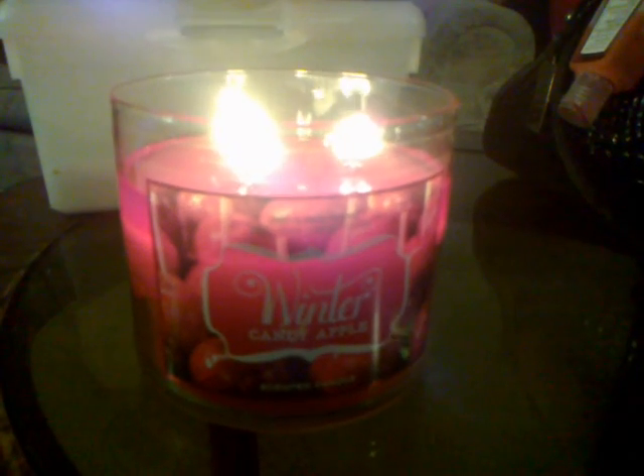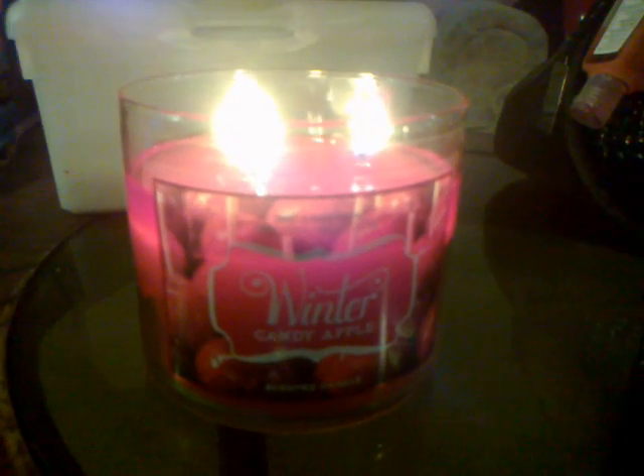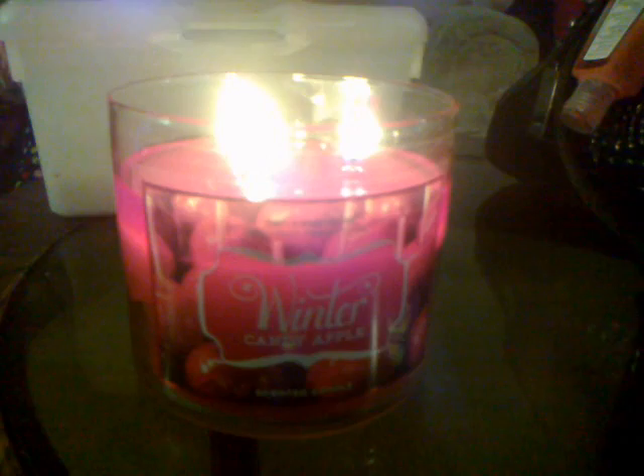Tonight I'm burning my Winter Candy Apple 3-Wick Candle from Bath and Body Works. I really, really love this scent. I love it in every form that I have — the body care, the pocket pack, the hand soap, and now the candle. It's just a beautiful scent. I love it.